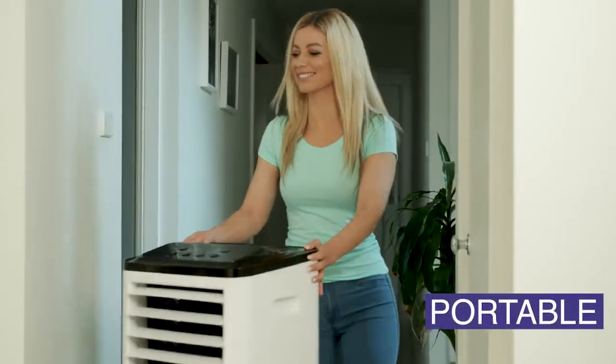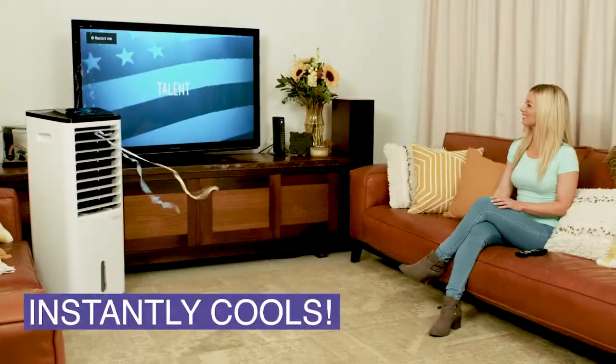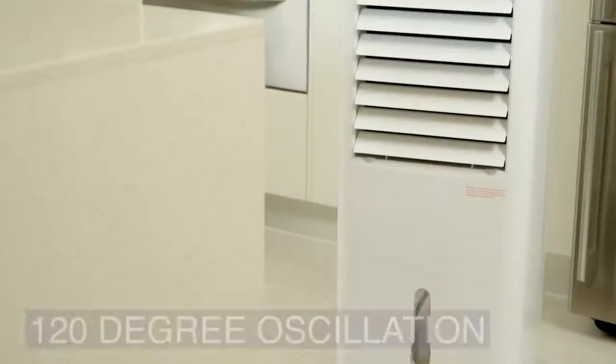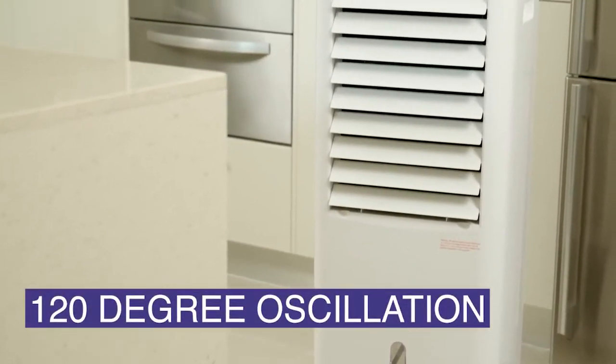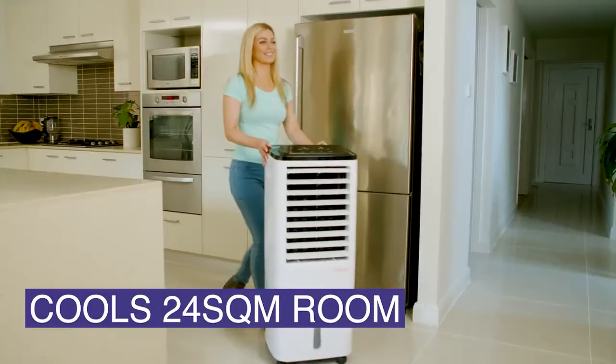Just move to where the heat is and where you need cooling, and the variable ultra speed wind technology cools the room instantly. The 120 degree oscillating airflow and the three operation modes distribute quiet, natural, energy efficient airflow. It's perfect for small, medium or large rooms and cools up to 24 square meters.